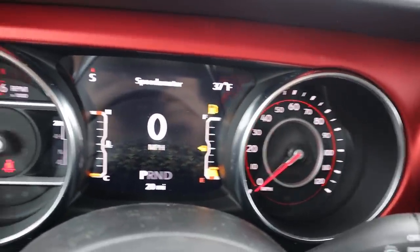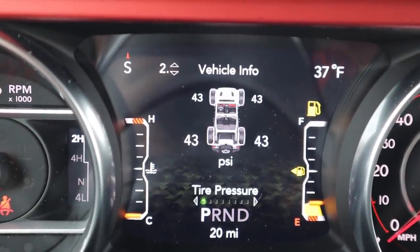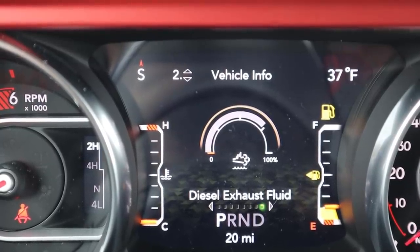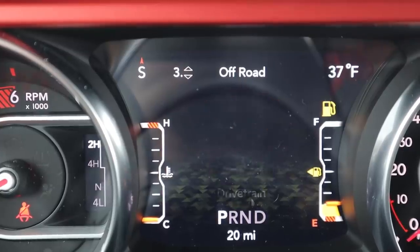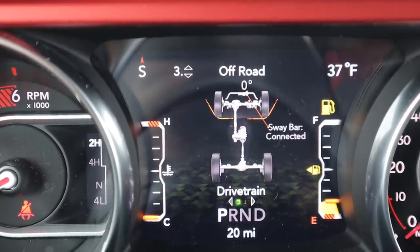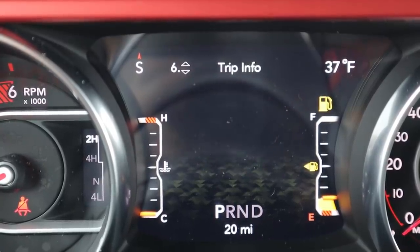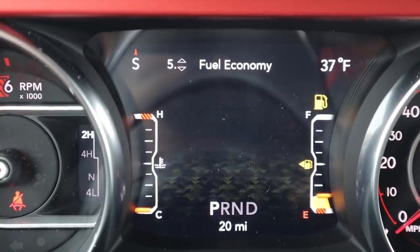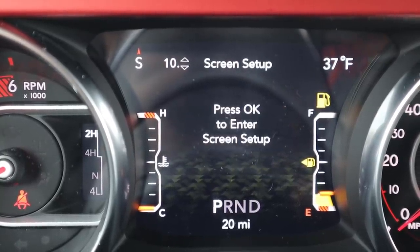The gauge cluster has RPMs on the left, speed on the right, and a digital screen in the center. The only thing different from a regular Wrangler is that since this is a diesel, there's a little tab showing the diesel exhaust fluid percentage. Everything else looks just like any other Wrangler Rubicon. The fuel economy currently shows 17.3 MPG but this vehicle only has 20 miles on it, so that's not accurate yet.